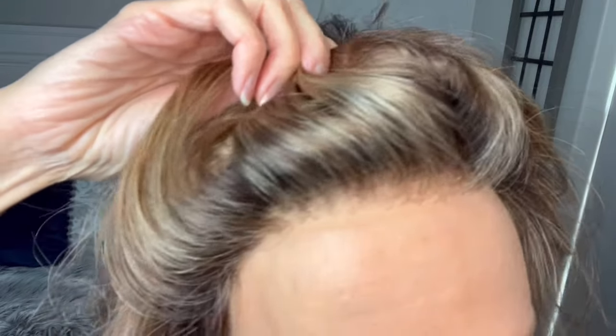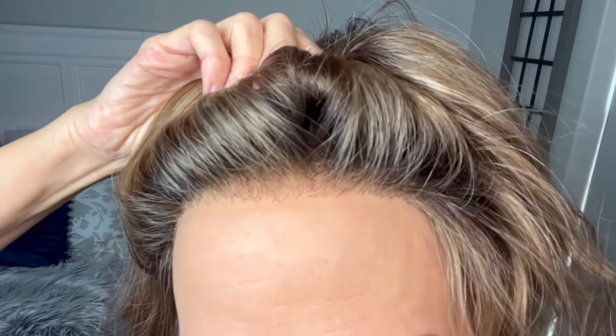Here is the lace front — I think the knots look really good. This one does have a medium to dark brown root, which this color does. Really really nice, and that's an extended lace front that goes true temple to temple, which is really nice.